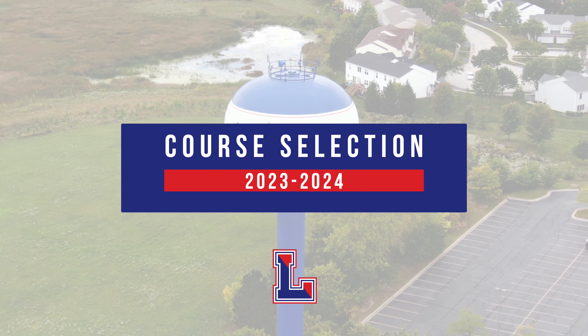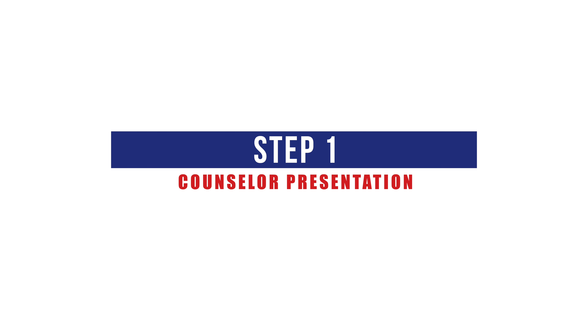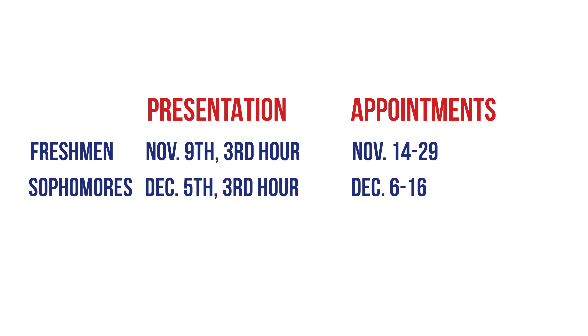Course selection for next school year is about to begin. Here's what you need to know. Step 1: All students will attend grade level course selection presentations with their assigned school counselor. Freshmen will attend their presentation on November 9th during third hour, with meetings taking place from November 14th to November 29th.